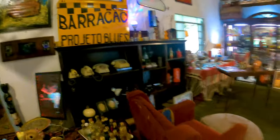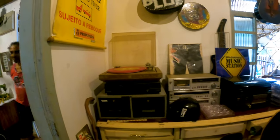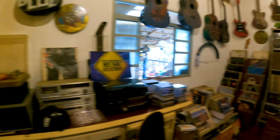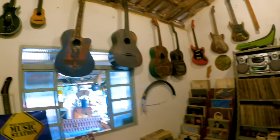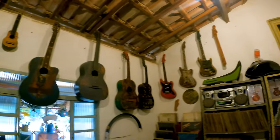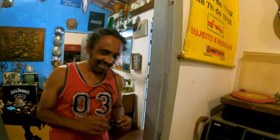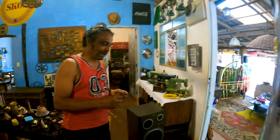Here is the more musical part of the shop. There is a series of violins that was a work Marquinhos did for a festival — very nice, congratulations Marquinhos! Now he's showing me a very interesting instrument I've seen in films, in Westerns. It's the Jew's Harp.